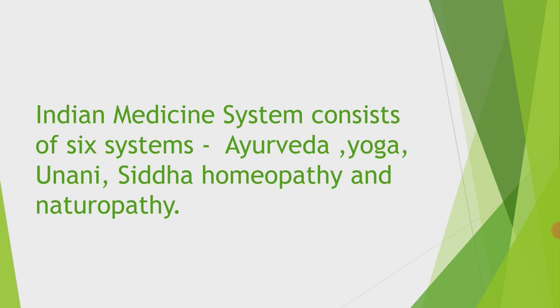At present there are more than 3,000 to near about 4,000 ISM hospitals working, and more than 24,000 dispensaries are working and registered. ISM is very effective in solving our healthcare problems and they are also inexpensive.